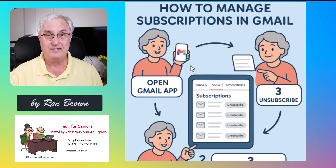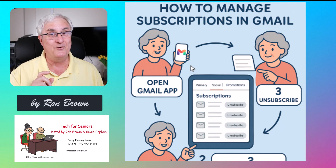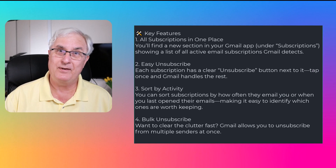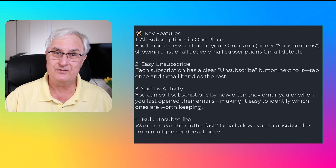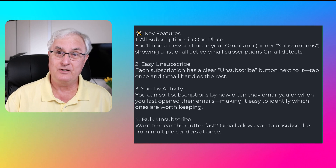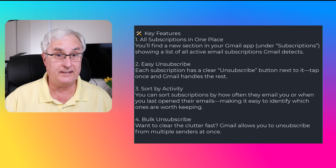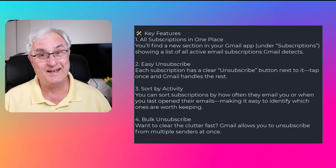You don't have to do anything to set it up — it's just going to be there. But you might not know where to find it, so let me show you how this works. If you're tired of sifting through endless newsletters and promotional emails, Google just rolled out a new Gmail feature that's about to make your whole life a lot easier, especially if you subscribe to a lot of content like I do.